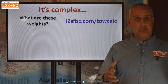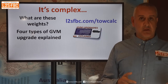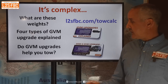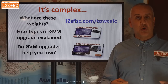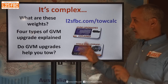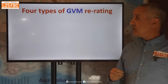I've got a towing calculator where you can put the numbers in, and there are explanations of all the weights plus videos. There are also four types of GVM upgrade — I'm not going to go through them now because I've got another video on that, and another one where I explain whether a GVM upgrade will actually help you tow more. The answer is it depends on your circumstances. This is complicated.